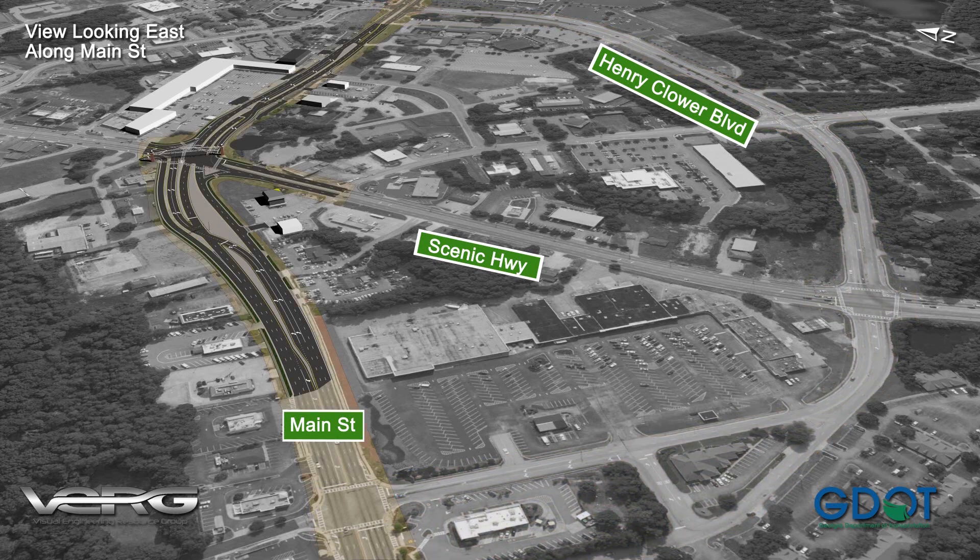One of the key components of this project is the conversion of the conventional intersection to what is called a Displaced Left Turn, or DLT. A DLT creates unopposed left turns at an intersection by crossing traffic over to the other side of the road before the main intersection in a median separated left turn lane. At the intersection, left turning and through traffic move simultaneously as directed by coordinated traffic signals.